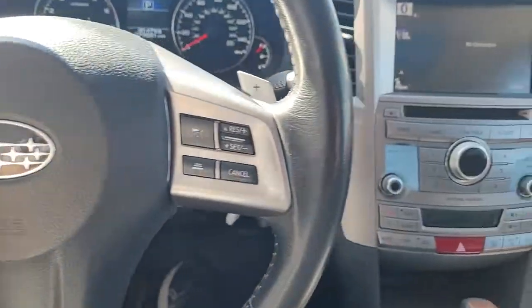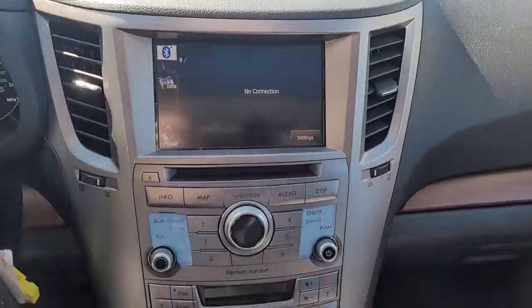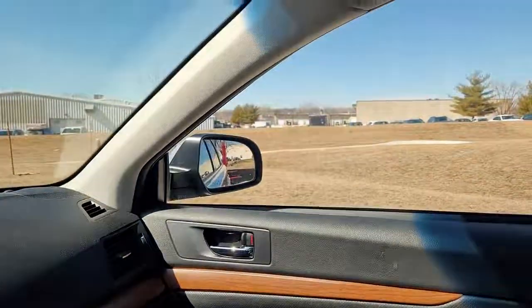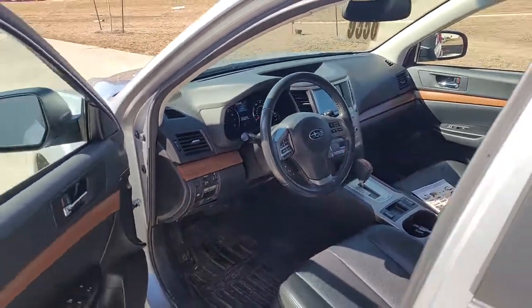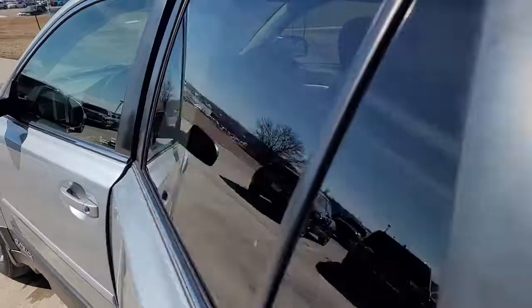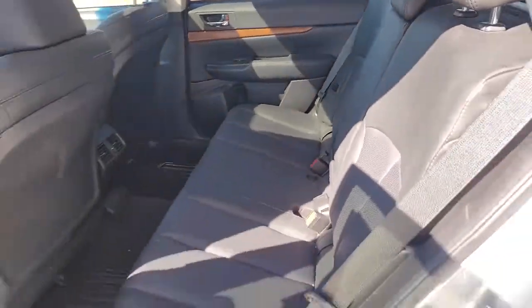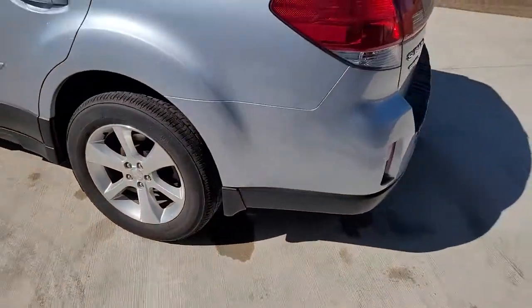These are just some of the great options this vehicle comes with: keyless entry, all-wheel drive, heated driver's seat, fog lamps, satellite radio, premium sound system, power passenger seat, iPod and MP3 input, heated mirrors, four-cylinder engine — rugged yet refined.